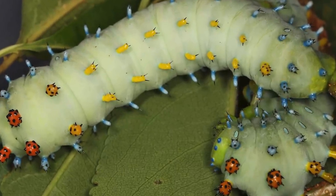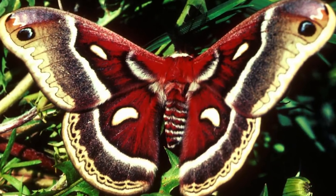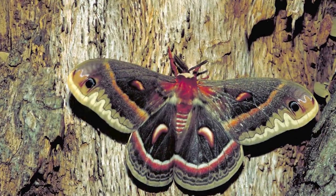But the scary appearance is an elaborate deception. When it emerges, the Cecropia Moth will display some of the most vivid colors and distinct patterns of any moth species.